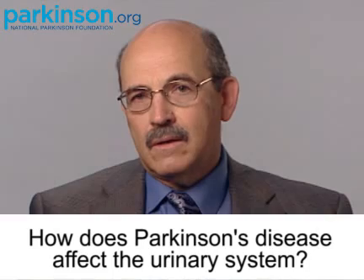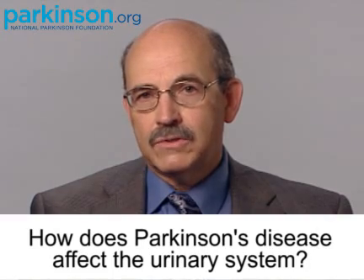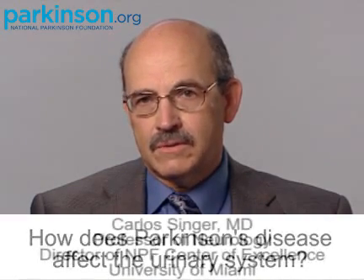The topic is urological dysfunction in Parkinson's disease — that is, problems patients with Parkinson's disease may have with their urinary function. One of the questions is: how would urological dysfunction present in Parkinson's disease?